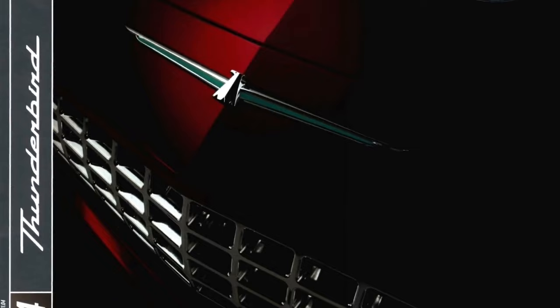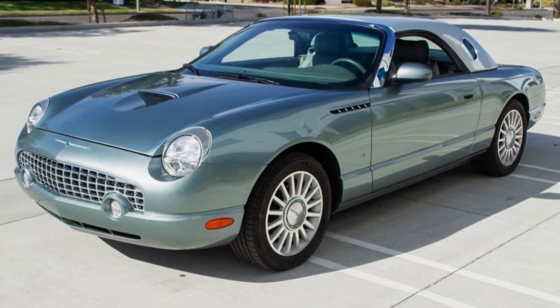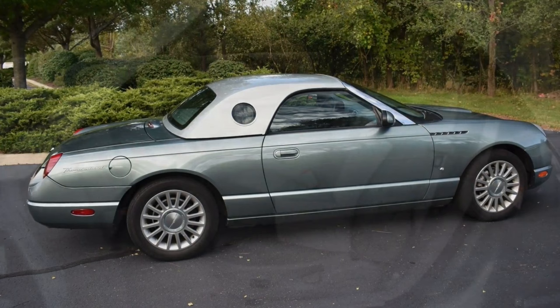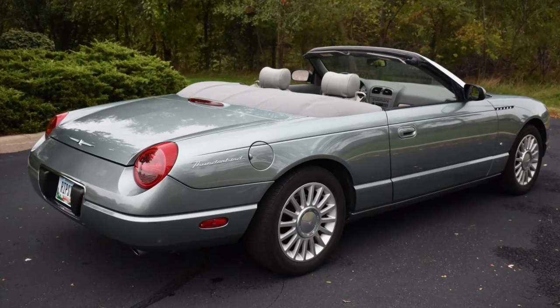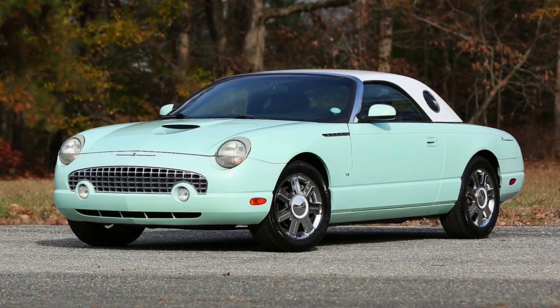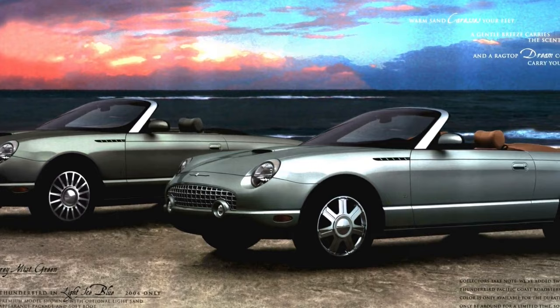2004 saw no changes to the model or the lineup at all, save the offered colors and a special edition. 1,000 Pacific Coast Roadster editions were produced, featuring Monterey Mist Green paint with an ash metallic hardtop roof and a light ash soft top, paired with a light ash and dark ash interior and suede trim seating. Alloy wheels, color-keyed accents, patterned ash trim, and a numbered dash plaque were also added. Available colors included Torch Red, Evening Black, Platinum Silver, Marlowe, Vintage Mint Green, Ice Blue, and Monterey Mist. Ford sold 12,757 Thunderbirds in 2004.